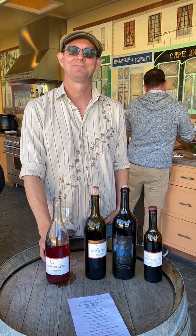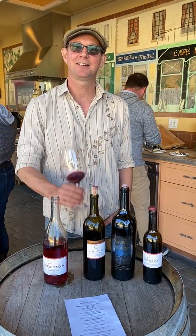Randy Pitt, barrel tasting 2019 at Harvest Moon. First time in years Mother Nature cooperated. It's sunny and warm out. Gorgeous.